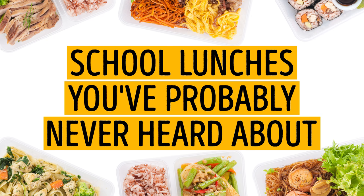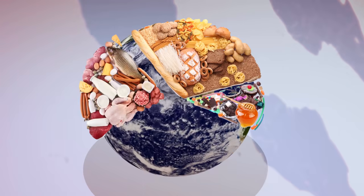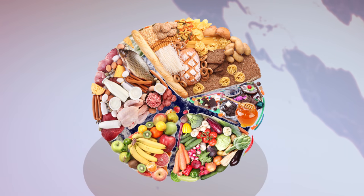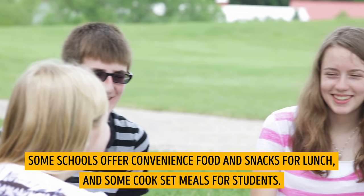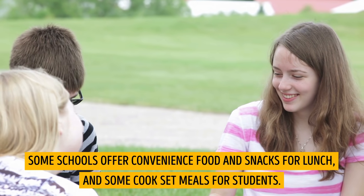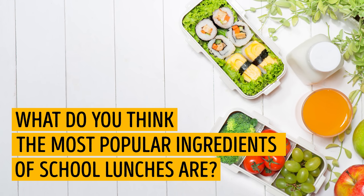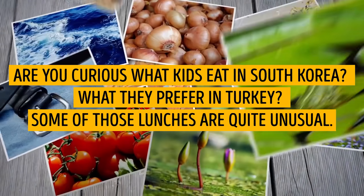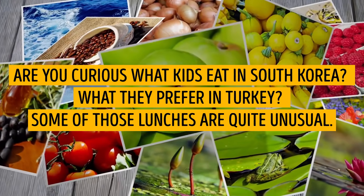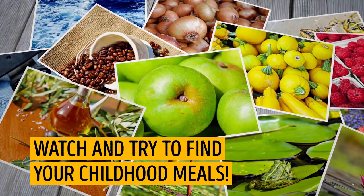School lunches you've probably never heard about. Every country has its standards for school meals. Some schools offer convenience food and snacks for lunch, and some cook set meals for students. What do you think the most popular ingredients of school lunches are? How about octopus, kimchi, or chili? Are you curious what kids eat in South Korea? What they prefer in Turkey? Some of those lunches are quite unusual. Watch and try to find your childhood meals.